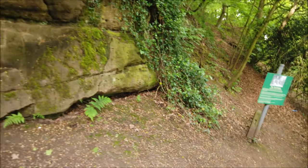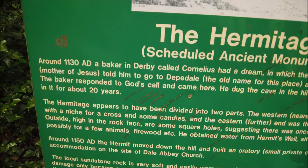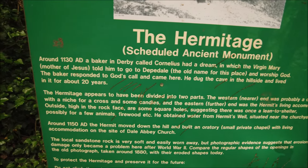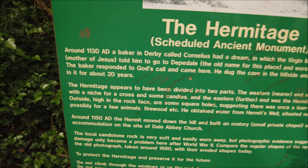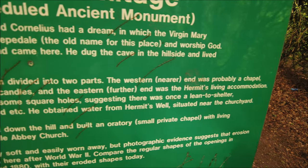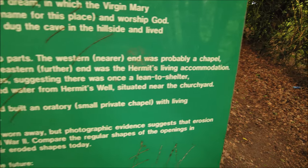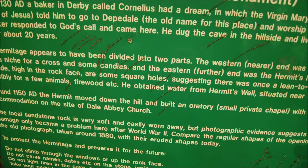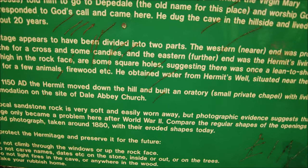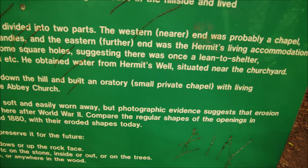There's a scheduled ancient monument sign. It says a baker in Derby called Cornelius had a dream in which the Virgin Mary told him to go to Dipdale — the old name for this place — and worship God. The baker responded to God's call, came here, dug the cave in the hillside, and lived in it for 20 years. The hermitage appears to have been divided into two parts — the western near end was probably a chapel with a niche for a cross and candles, and the eastern further end was the living accommodation. Outside, high in the rock face, are square holes suggesting there was once a lean-to shelter, possibly for animals. He obtained water from the hermit's well, and around 1150 moved out and built an oratory — a small private chapel.